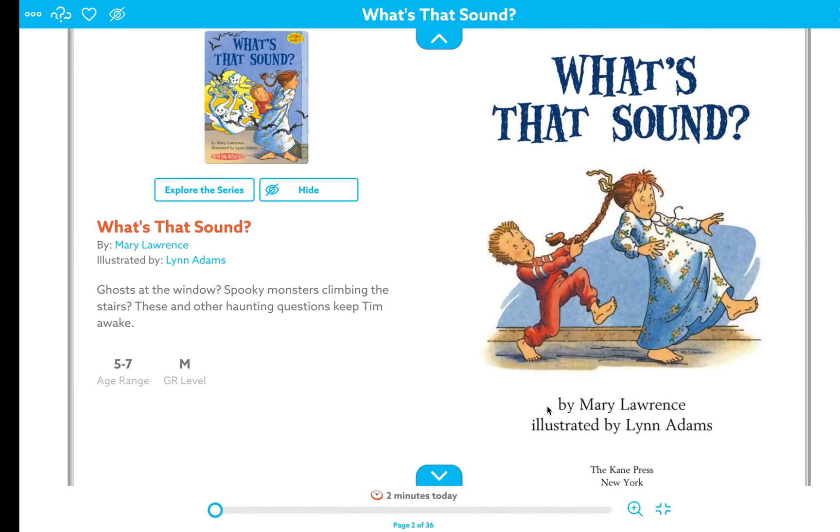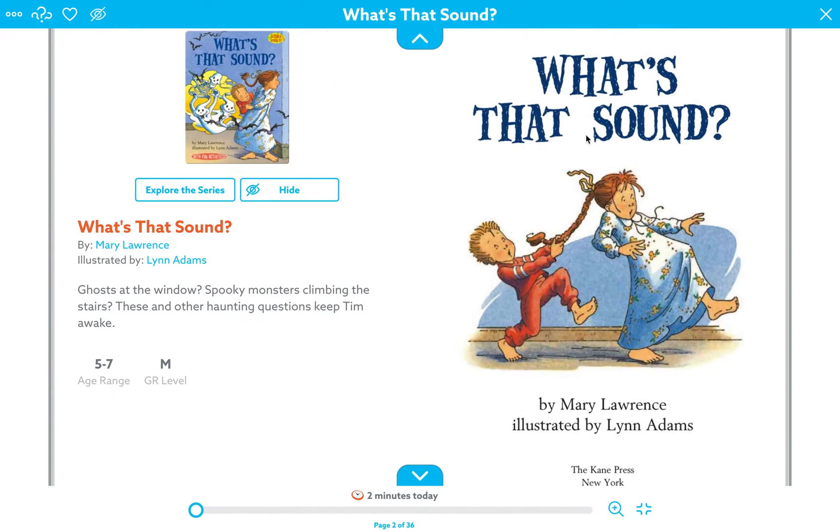The book we'll be reading today is called 'What's That Sound,' written by Mary Lawrence and illustrated by Lynn Adams.